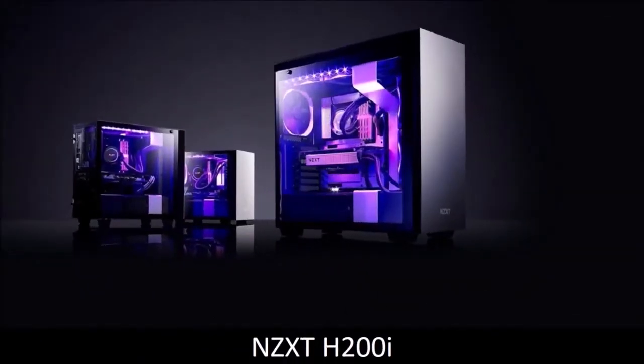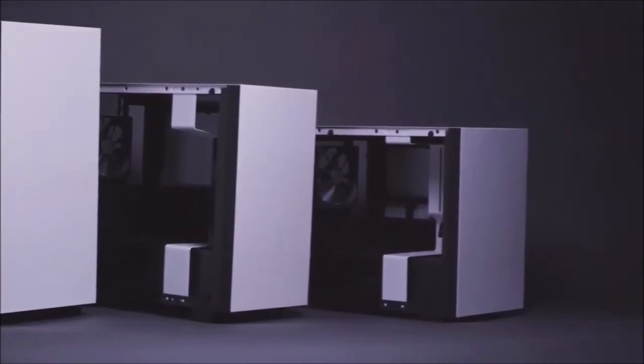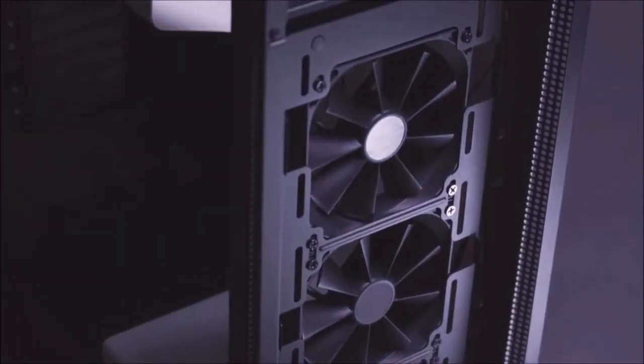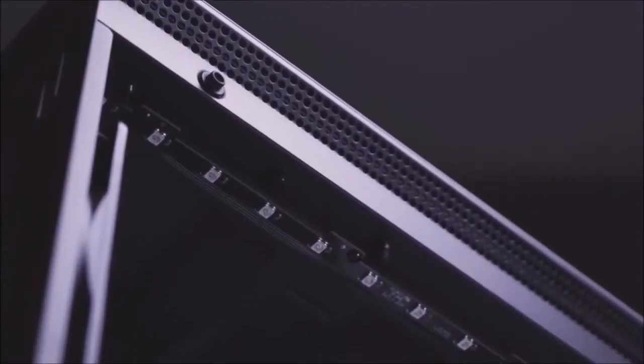NZXT H200i: the best Mini-ITX PC case. Every passing day, the Mini-ITX format becomes more popular and will likely soon replace the Micro-ATX format. This makes total sense — a Micro-ATX build is still way too big if miniaturization is your intent. A Mini-ITX build, on the other hand, is the ideal solution, especially given the possibility of creating a powerful PC using a tiny modern motherboard.